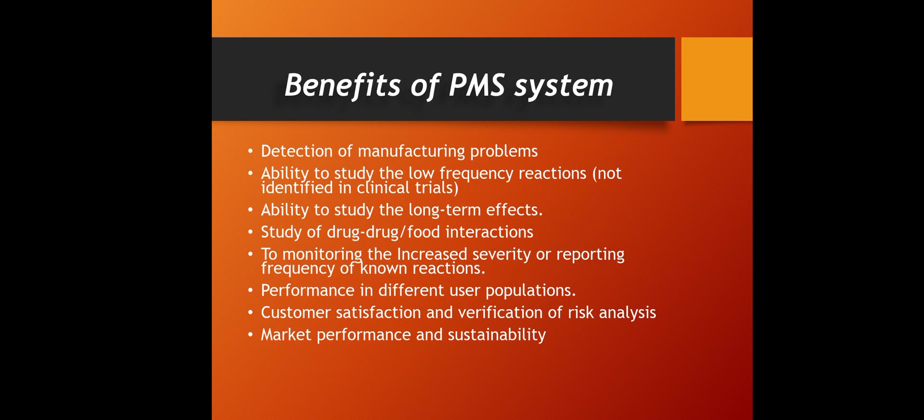The benefits of the post-marketing surveillance system include: first, detection of manufacturing problems — if there is any problem in manufacturing, PMS can detect that. Second, it has the ability to study low-frequency reactions that were not identified in clinical trials, meaning adverse effects and side effects that were missed can be identified by PMS.